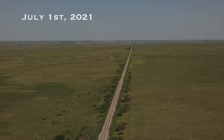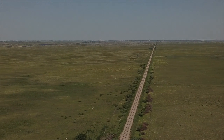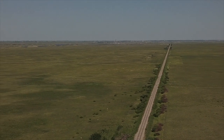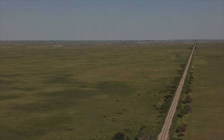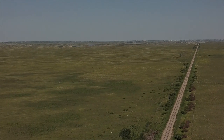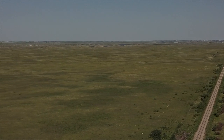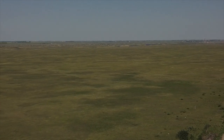But here it is, 2 o'clock in the afternoon of July the 1st, 2021 — a Thursday. After a little bit more research and the acquisition of a more suitable camera platform, we've come back to look for Tableland.